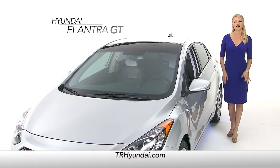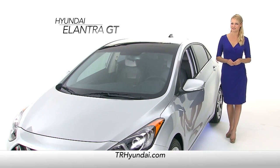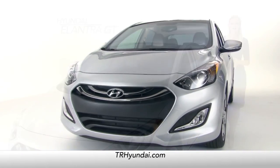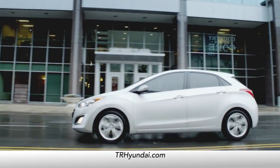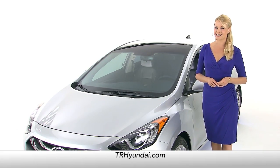The Elantra GT provides amazing functionality with a distinctly European flair. From its awesomely assertive front end to its arched profile, the Elantra GT's styling is patently its own.